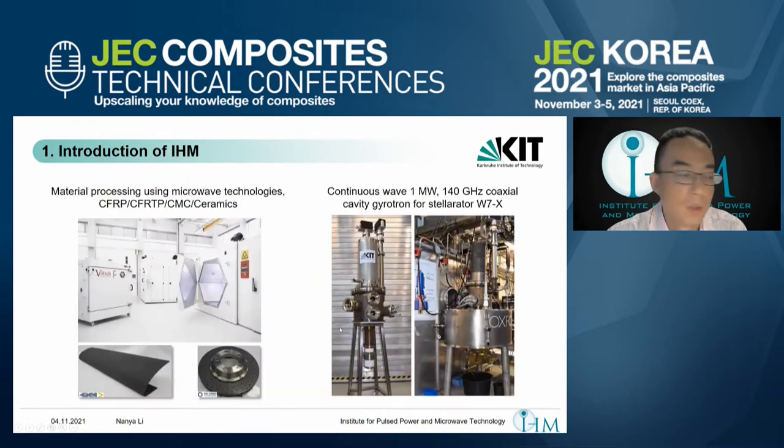Our main topics cover two research areas. The first is material processing using microwave technologies, such as microwave curing of continuous fiber reinforced polymer composites, thermoplastic composites, and ceramic matrix composites, as well as the sintering of ceramic materials.